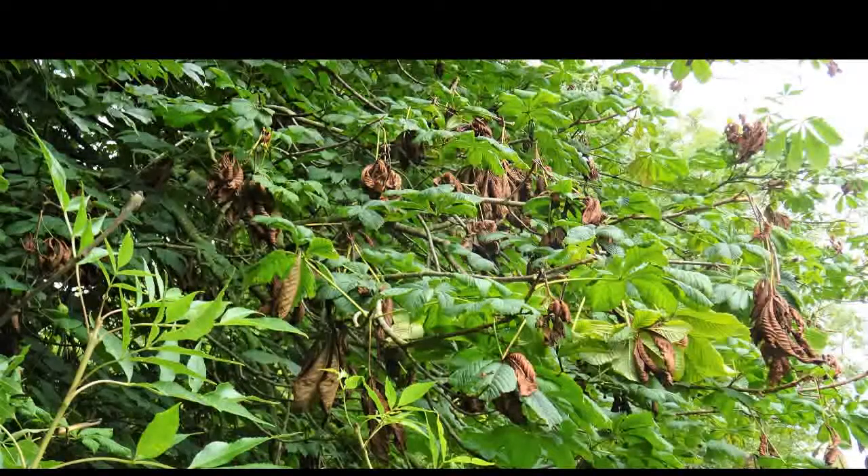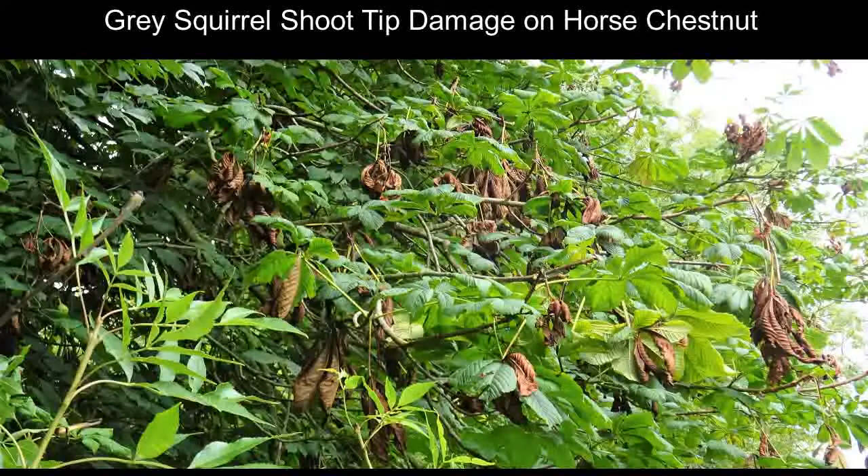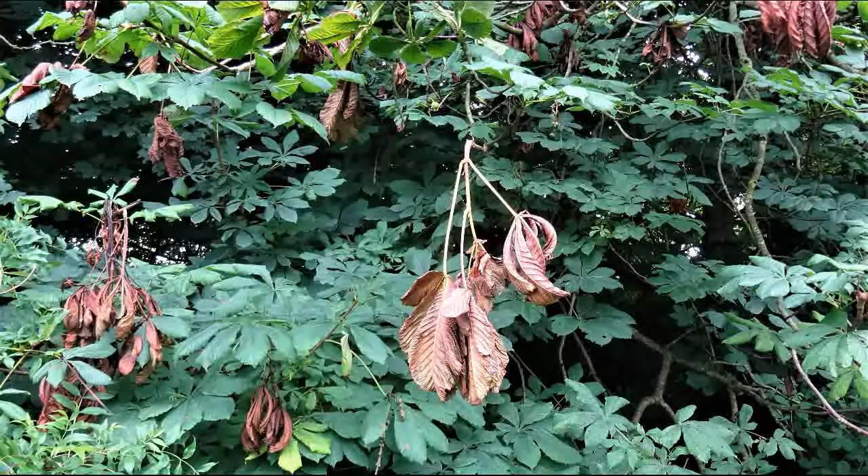Many people are familiar with damage done to tree bark by grey squirrels — often it looks as if somebody has taken a penknife and stripped it off vertically. This results in the timber below dying, which then rots, and in high winds these trees tend to lose their branches.